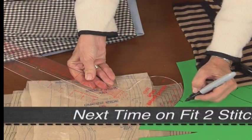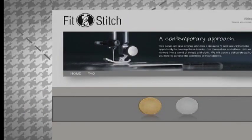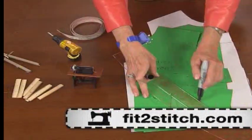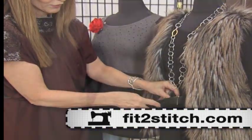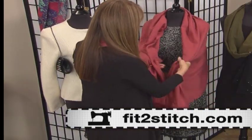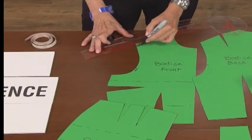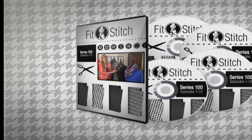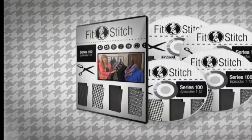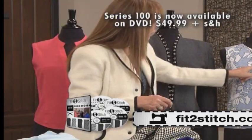Join us next time here to learn all about the French Curve and how to use it in your sewing on Fit to Stitch. Visit fit2stitch.com for all of the patterns and instructions found on today's show, plus more tutorials, webcasts, and techniques from this season of Fit to Stitch. This is show 104. If you enjoyed today's show and want to learn more about fitting with Peggy Sagers, a DVD set of all 13 episodes of Fit to Stitch season 100 is available at fit2stitch.com for $49.99 plus shipping.